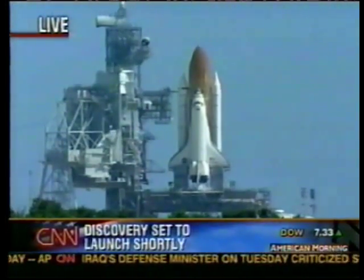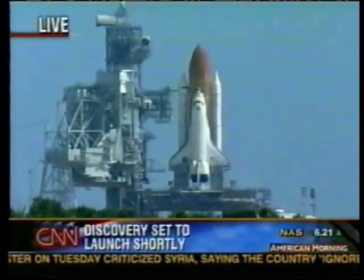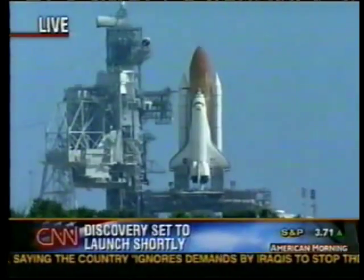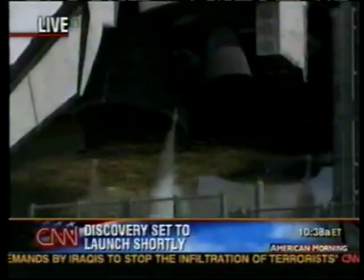25. Firing chain is armed. 20. Sounds of pressure. Water system is being activated. Brain station system is armed. T-minus 10 seconds. Go for main engine start.